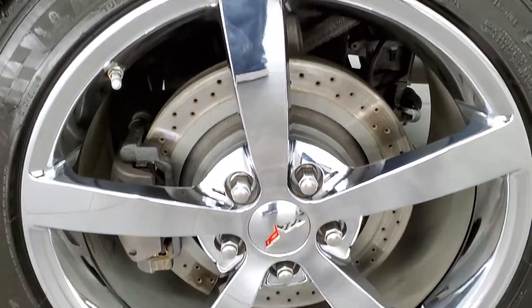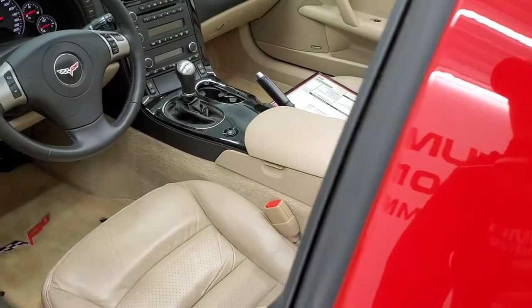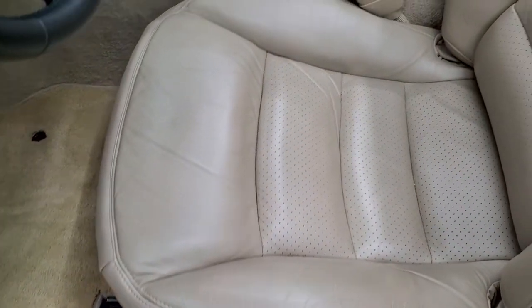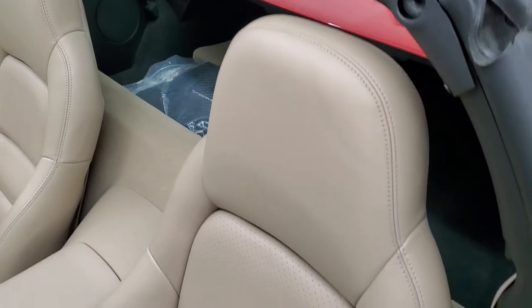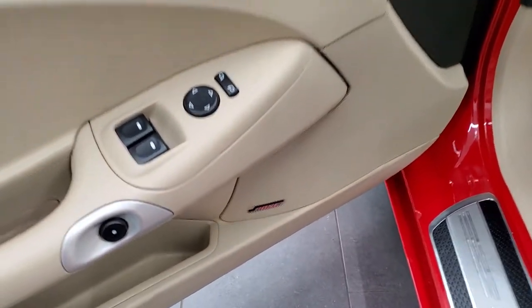For full disclosure, the back rim is in excellent shape, and you can see the cross-drilled rotors on the back as well. Inside, the LT3 package gives you the tan leather interior. No rips or tears on the seats — both are heated and power. The car also has power windows, power locks, power mirrors, memory driver seat, and of course Bose sound.